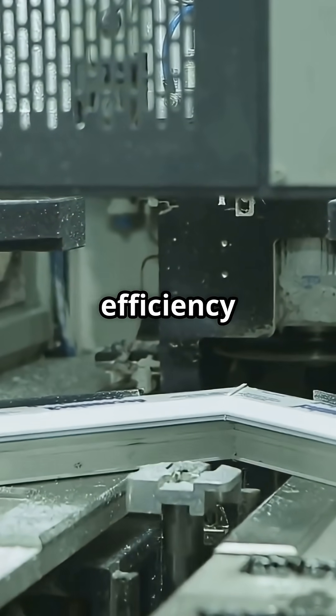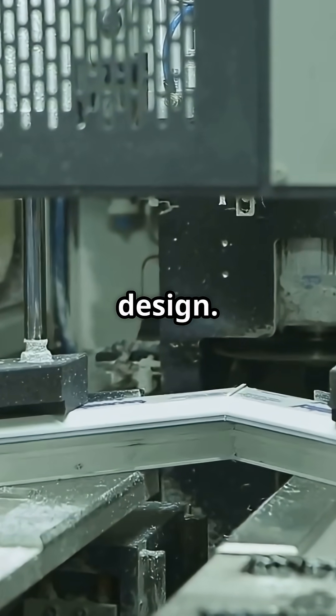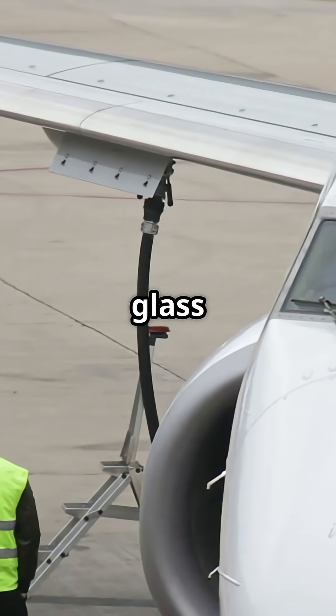Airbus prioritized aerodynamic efficiency and cutting-edge composite bonding — a statement of future design. Boeing prioritized field serviceability, knowing operators need fast turnarounds when glass gets damaged.